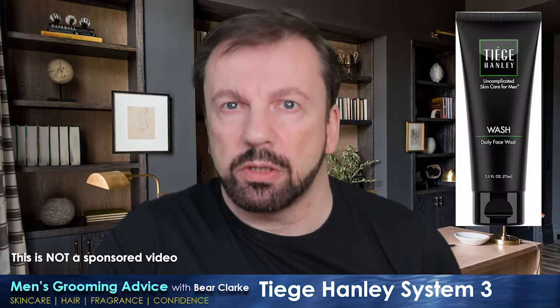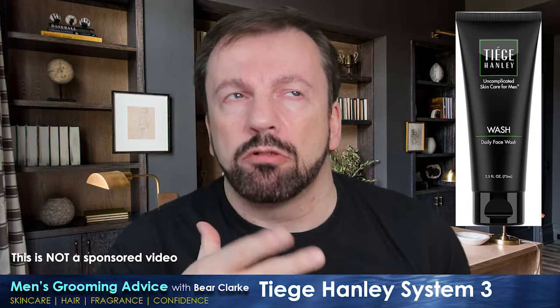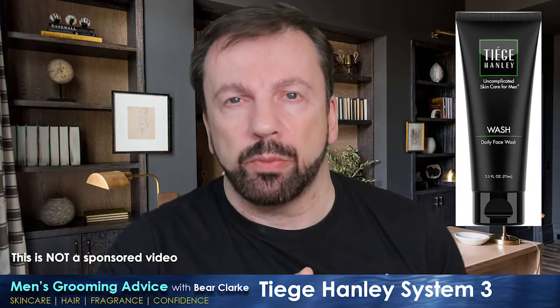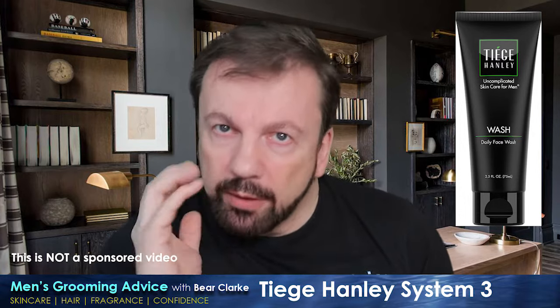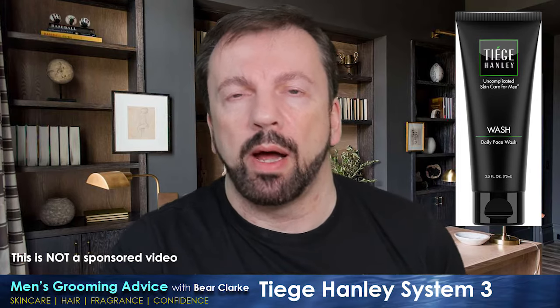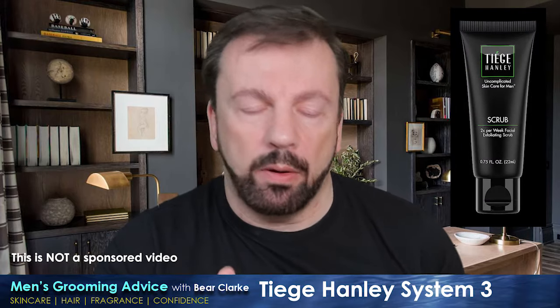The product sizes seem to be perfect for the month — I did start to get a little low on the face wash by the end of the month, but everything else seemed fine. In the morning, you start with the face wash. It has a very subtle lavender scent, it's a creamy cleanser that feels really nice when you put it on, washes away really well, and has that right balance between clearing away impurities without leaving your skin dry or stripped.